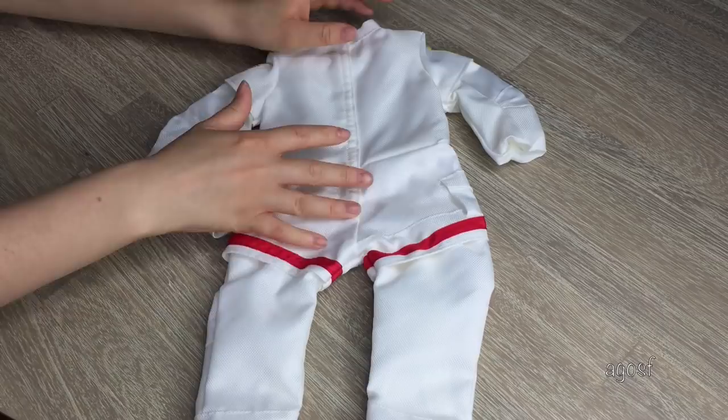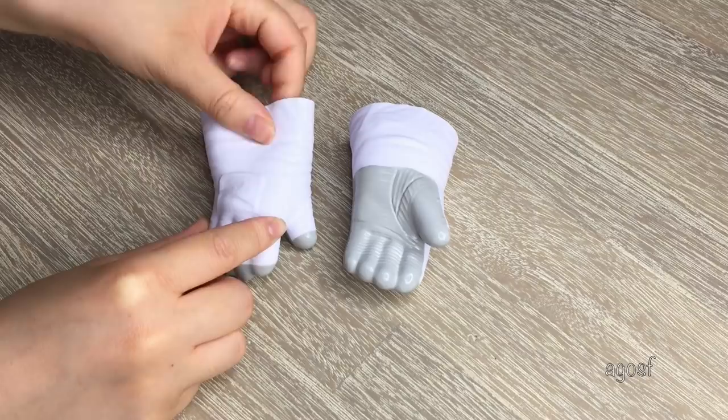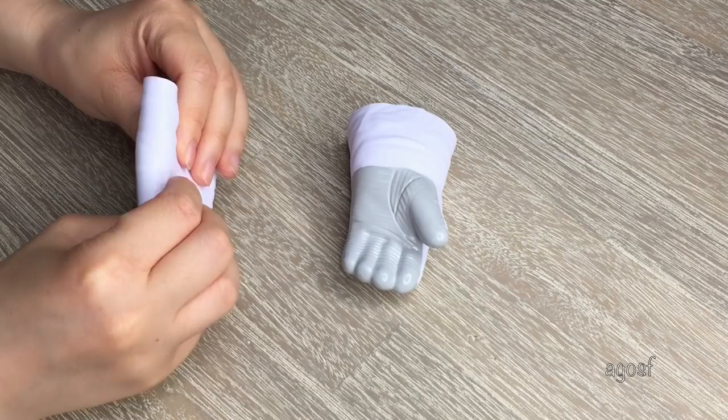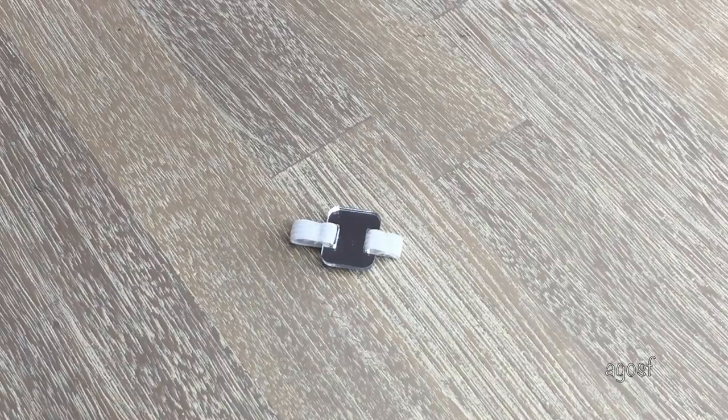The next items are the gloves, which are actually really sturdy — a really thick rubber material. You can see the indents of all the different fingers there to make it look really realistic. I'm so excited to try them on Luciana. And of course we also have some boots — very sturdy and a rubbery material as well. And I couldn't forget the small little mirror that comes in the set.